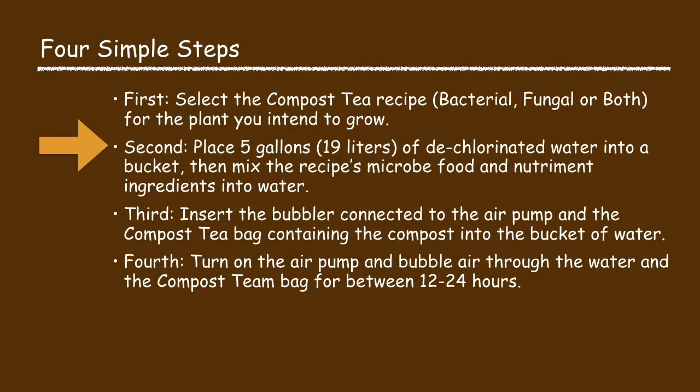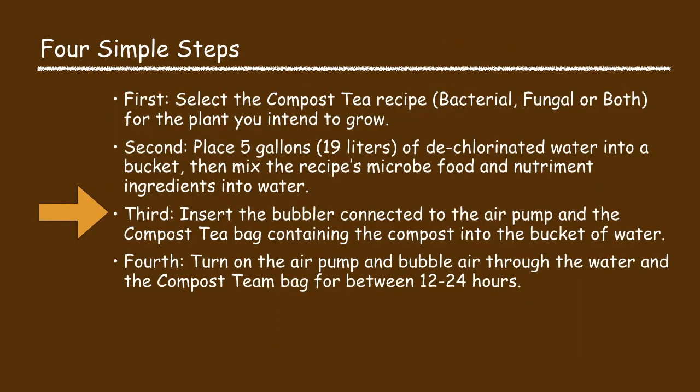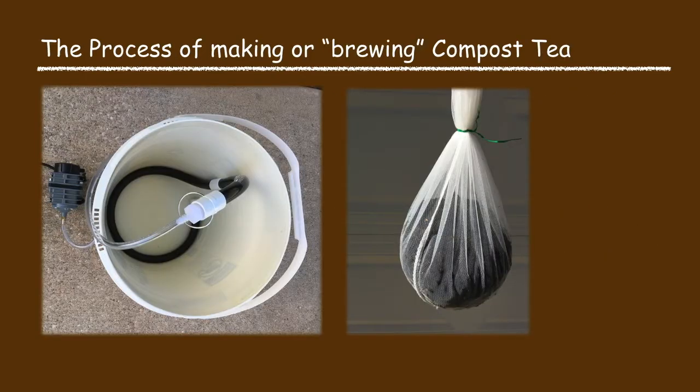In the second process step, mix the recipe's ingredients with the water. Pour five gallons of water into a bucket — ideally the water temperature is between 65 and 75 degrees Fahrenheit — then mix the recipe's ingredients into the water. Do not yet add the compost as this will be added in the next step. In the third process step, insert the bubbler connected to the aerator pump and the compost tea bag containing the compost into the bucket of water with the pre-mixed recipe's ingredients. Try to place the compost tea bag and the bubbler in the center of the bucket to enable the bubbles to flow through the compost tea bag.